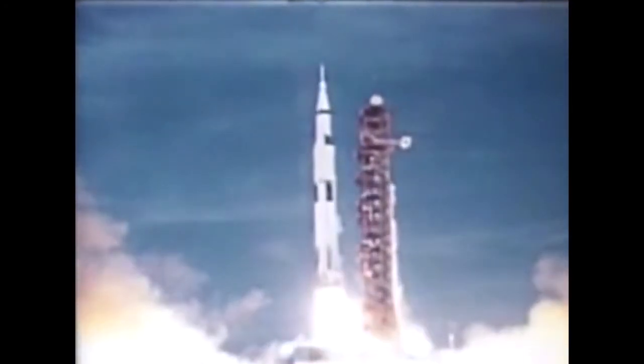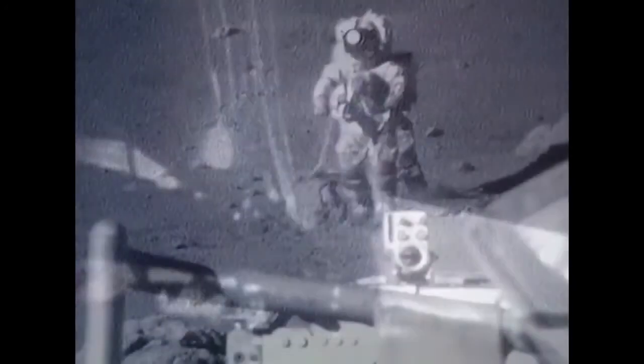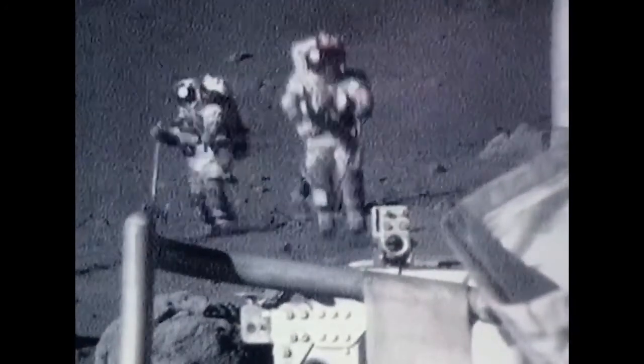The first astronauts landed on the moon in 1969—that was a little over 50 years ago. The moon is much smaller than the earth, so gravity is not as strong. This means you weigh less on the moon and can jump more easily. I weigh 180 pounds on earth, but would only weigh about 30 pounds on the moon.